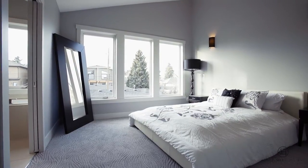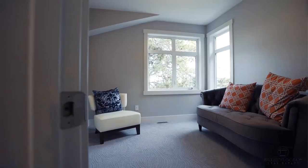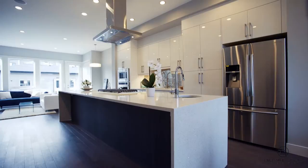Luxury inner-city builder Stonewest Homes custom designed and finished this four-bedroom, four-bathroom home with luxury functionality and inner-city affordability in mind.